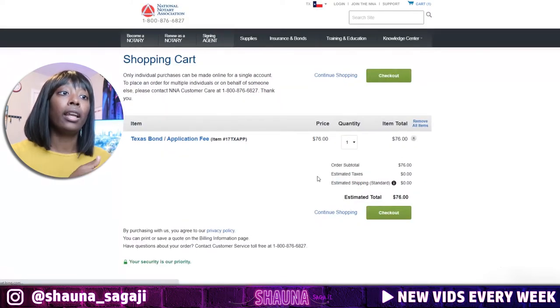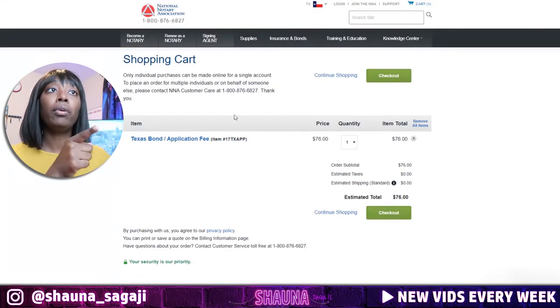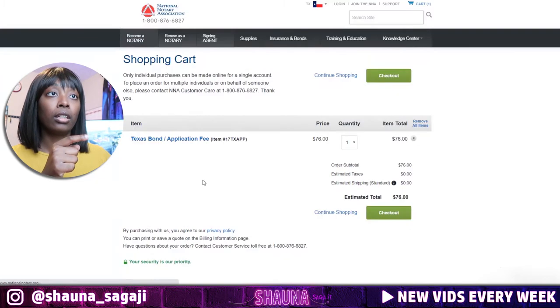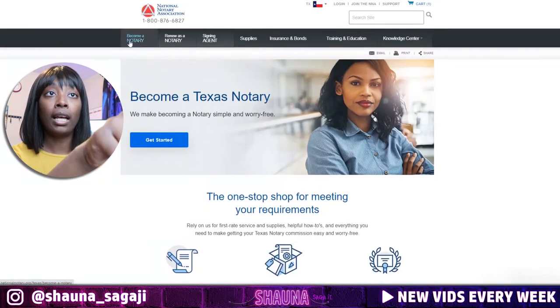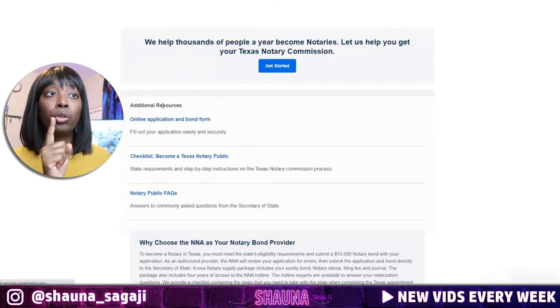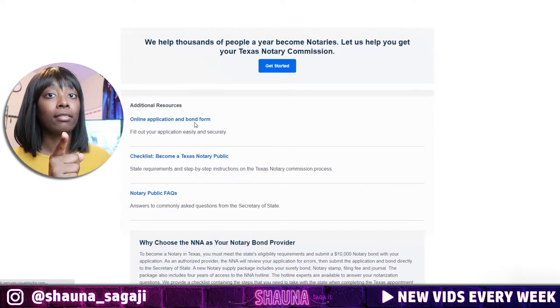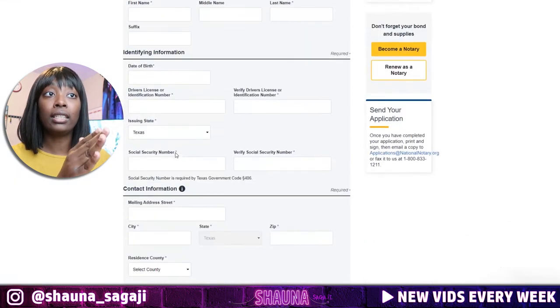Once you add it to your cart and check out, they would file your stuff for you. But here's what they don't tell you — after you've purchased, you have to go back to the 'Become a Notary' section, scroll all the way down to 'Additional Resources,' and click 'Online Application and Bond Form.' Even though you bought the package, you still have to fill out the application yourself.